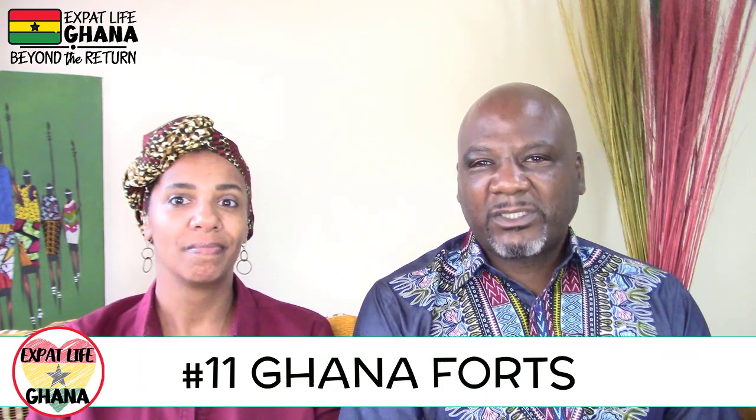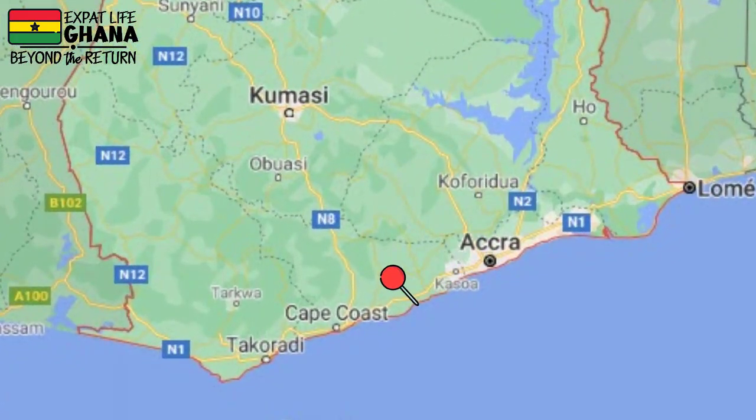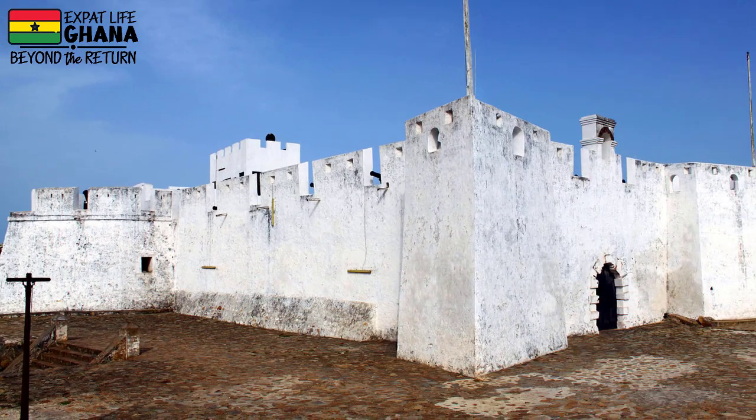Number eleven: the forts of Ghana. There are several, but two notable ones are Fort Amsterdam — about two and a half hours west of Accra airport on the way to Cape Coast — and Fort Metal Cross, near Takoradi, about six hours from the Accra airport. Both forts were part of the gold trade in the 1600s. It's amazing how a site so old can be in such great condition and really let you transport yourself to a different time.